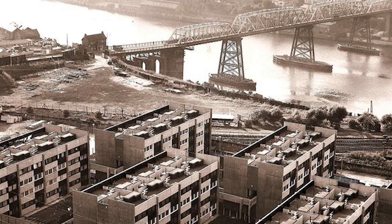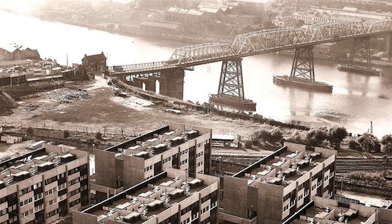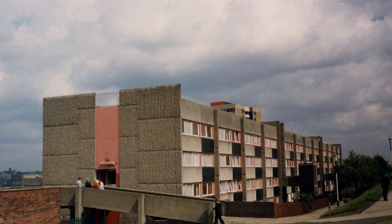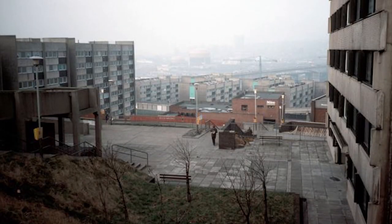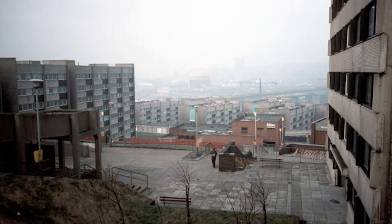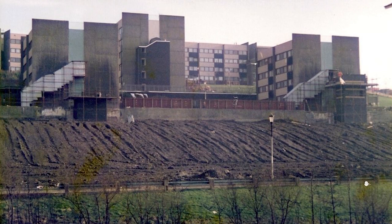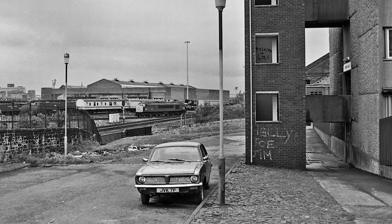As with many similar modernist estates, there were actual issues. There was a lack of facilities in the area because they cleared the complete area — which most likely had shops and all the facilities already — and didn't rebuild these in time. When people moved in, they lacked local amenities like pubs and corner shops. There were also persistent issues with crime, as the poor design of the walkways and dark enclosed spaces actually contributed to an increase in criminal activity.